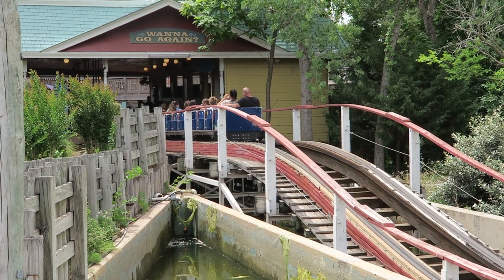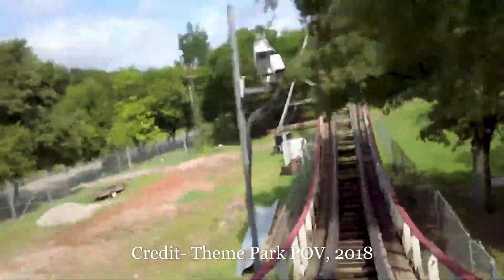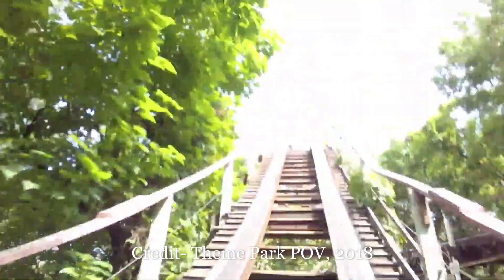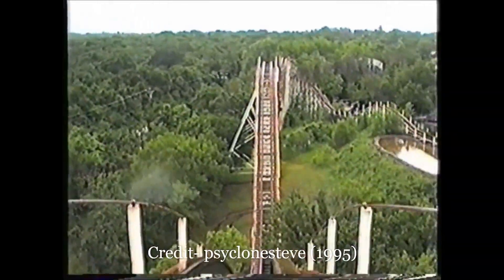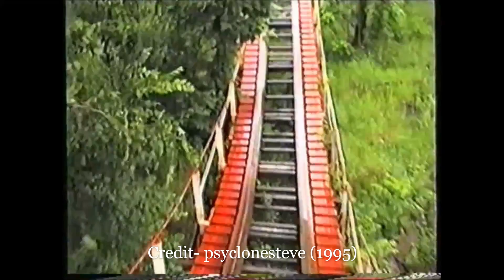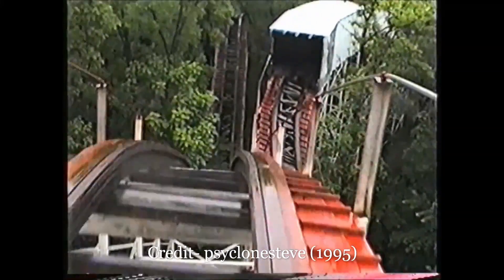But the more impactful changes are all the additional reprofiling this coaster has received. I don't have a timeline for when all these changes happened, but I suspect they occurred around the time the trains were replaced in 1999. The first drop and subsequent two camelbacks were made considerably more shallow — from old POVs, these drops looked quite steep and ripe with airtime towards the back. The third hill actually used to be an odd-looking double up, beginning with a tiny bunny hill before ascending the rest of the camelback, and I imagine that little bunny hill gave some amazing airtime.